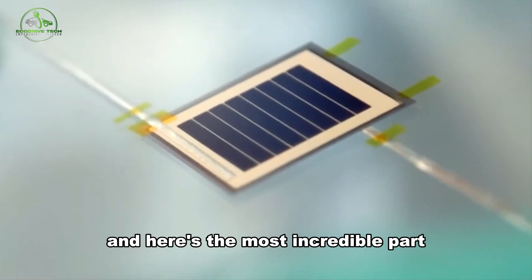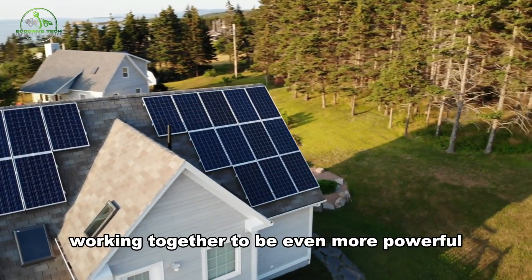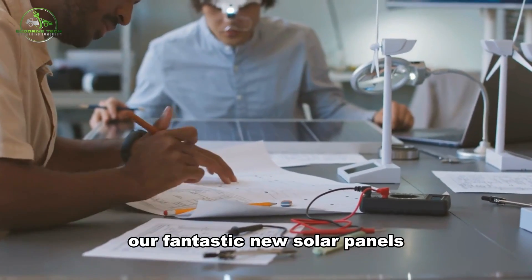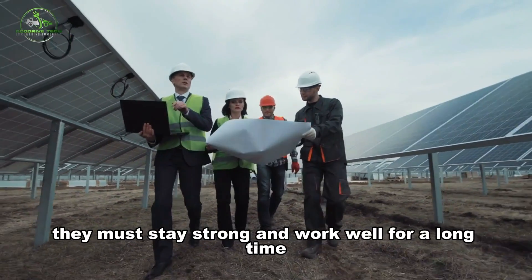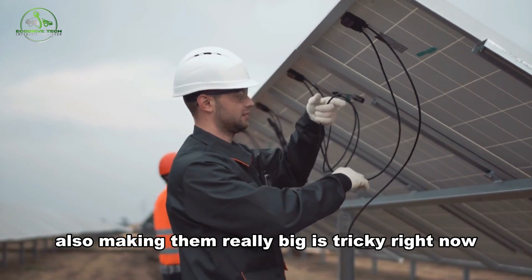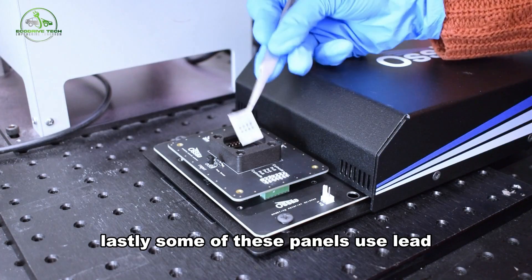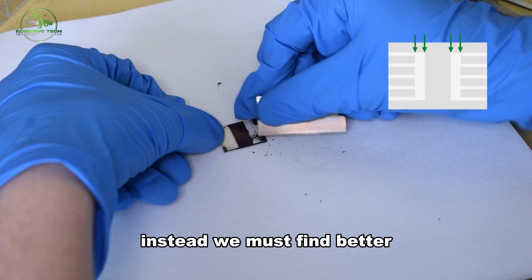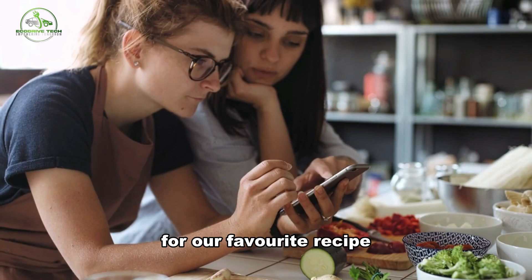These superstar panels can also collaborate with the old ones, working together to be even more powerful. However, our fantastic new solar panels still have a few things to figure out. They must stay strong and work well for a long time, especially in humid places. Also, making them really big is tricky right now, like making a small toy into a giant one. Lastly, some of these panels use lead, which is not great for the environment. We must find better, safer materials to use, like finding a different ingredient for our favorite recipe.